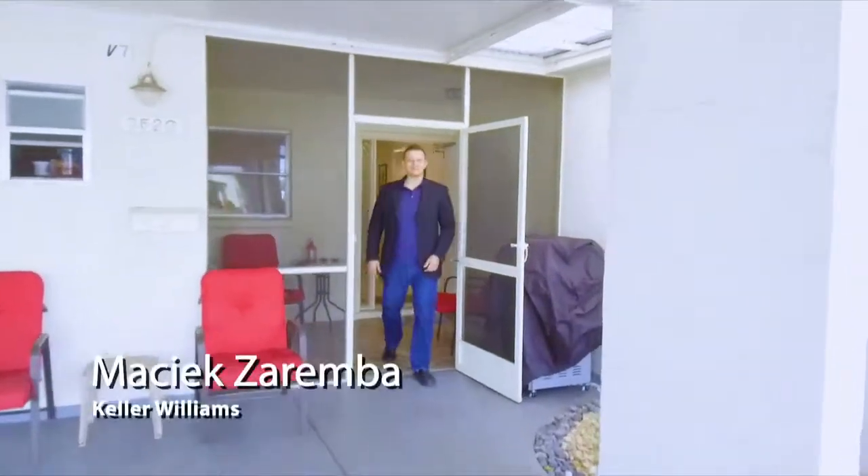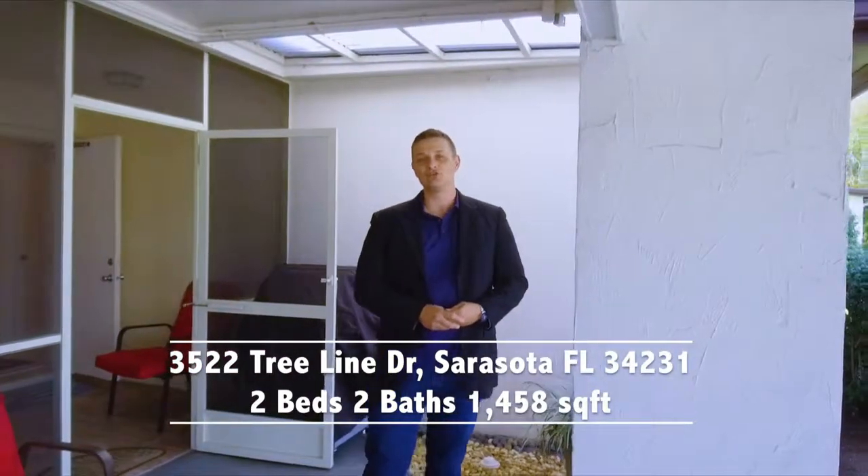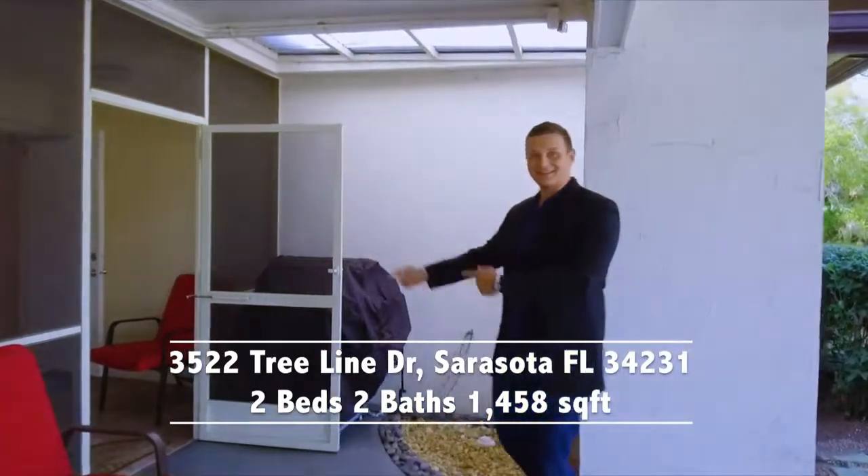Hi, I'm Maciek Zaremba with Sarasota for Sale over at Keller Williams, and I want to welcome you to Village in the Pines, a community for 55 plus. We have a new listing — a two-bedroom, two-bath villa. Come on in, take a look.